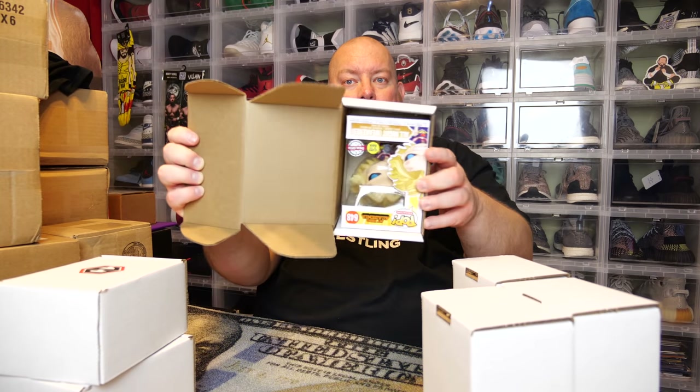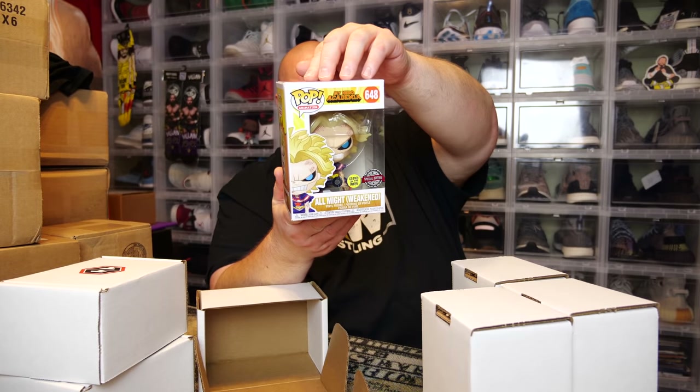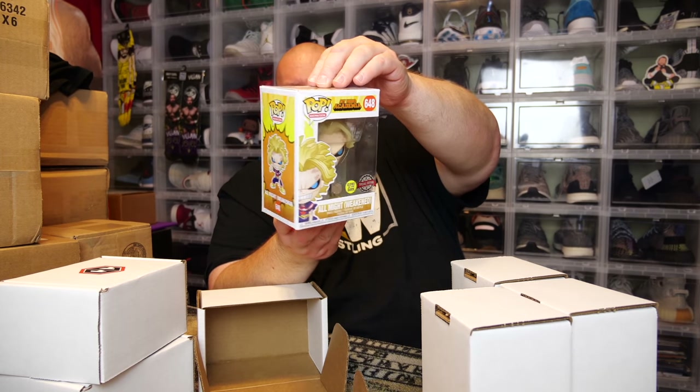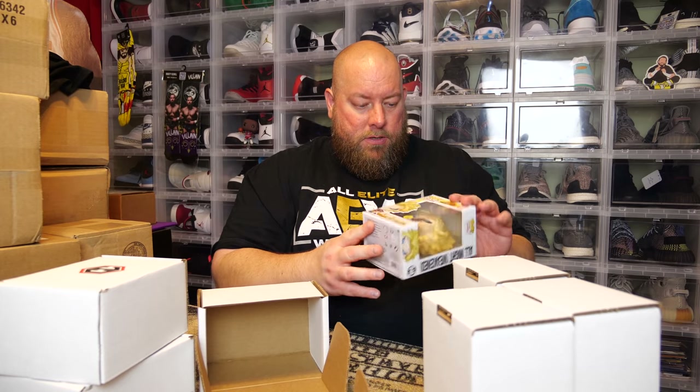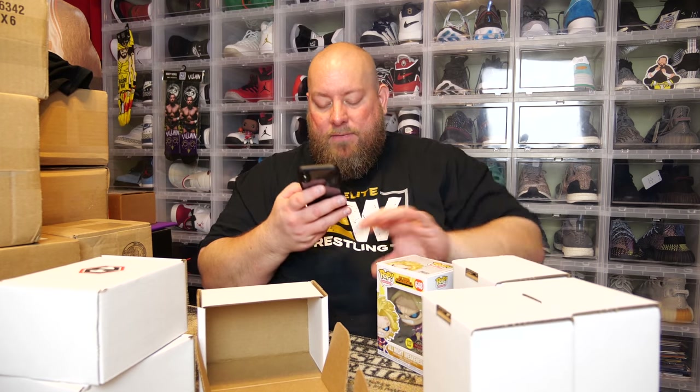Number three: we have an Overseas Sticker exclusive — All Might, Glow in the Dark. It has a little corner damage and a small crease on the back, but not too bad — I'd say 8 out of 10 box condition. It books at $20 on the PPG Funko app. It was a 2019 pop exclusive to Box Lunch with an Overseas Sticker. So right now, the first three boxes, we're looking at $70 already — not too bad!